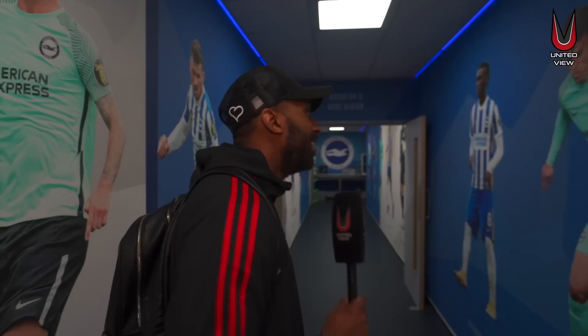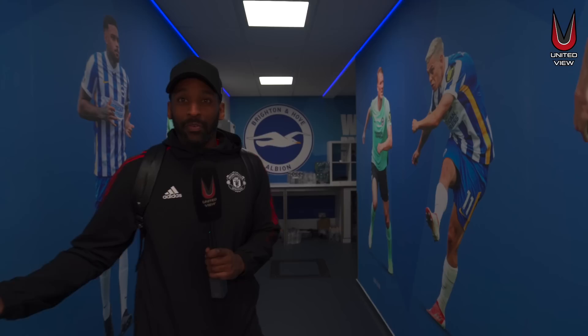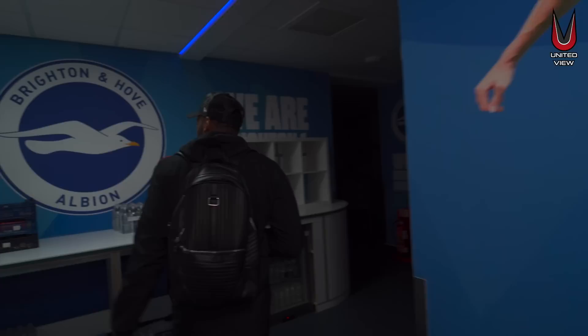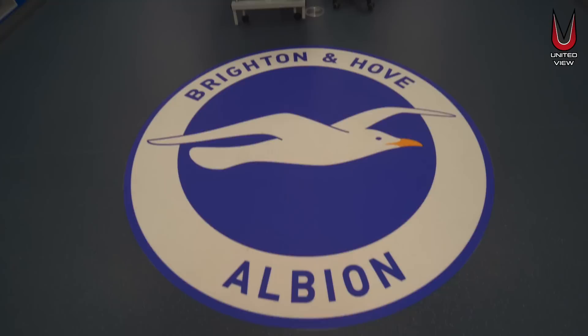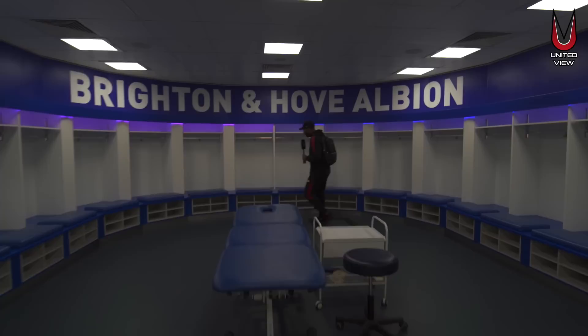Now we're going into the actual dressing room. You've got Ives Bissouma there, Tariq Lamptey there, Enock Mwepu there — you're all seeing them. You're walking into your own changing room and getting a reminder of how good you are. Trossard — great player. Here we go — this is the Brighton & Hove Albion home dressing room. It's absolutely massive. They've got LED lights going around, spacious compartments everywhere. I'm thinking I've got my little Louis Vuitton wash bag, take my Yeezys off — all the shirts will obviously be hung up by 5:30 Saturday.